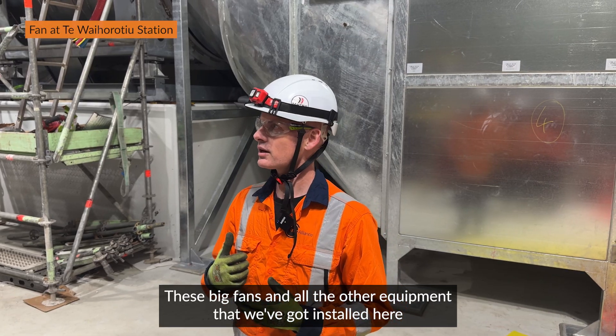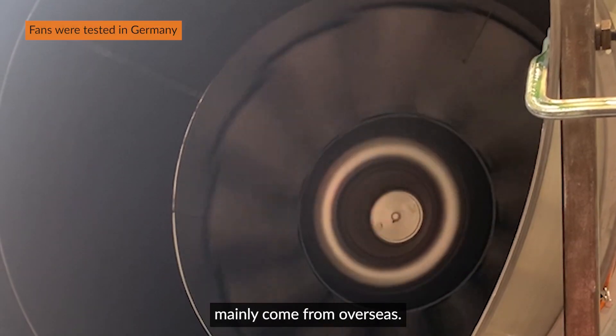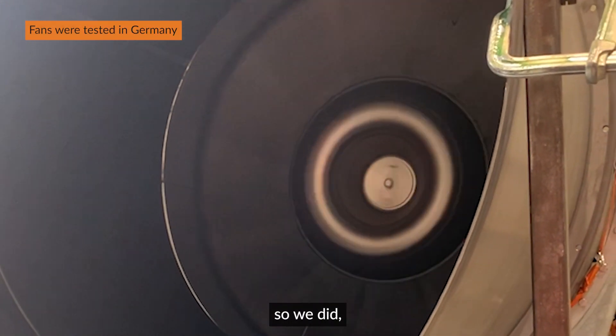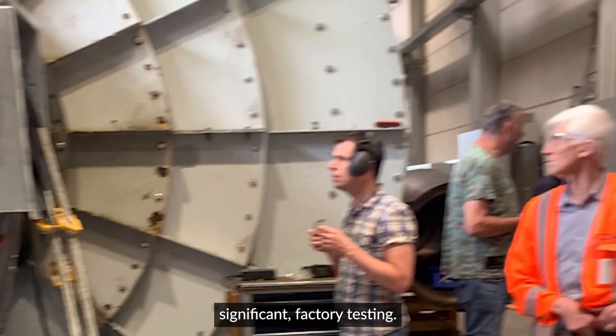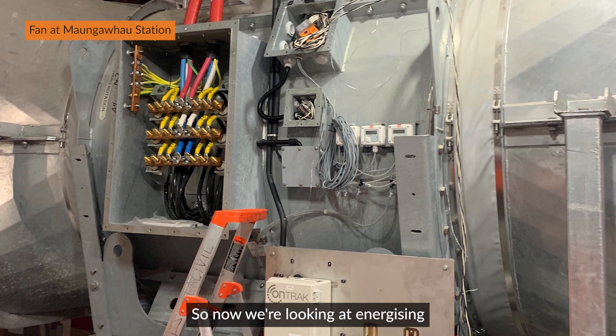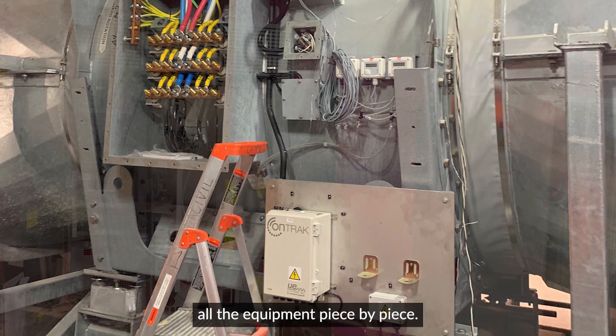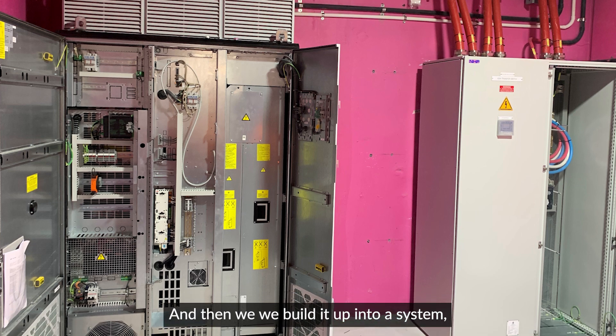These big fans and all the other equipment that we've got installed here mainly come from overseas, so we did significant factory testing. And now we're looking at energising all the equipment piece by piece and then we build it up into a system.